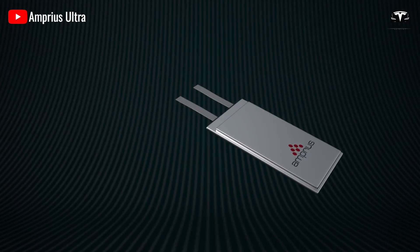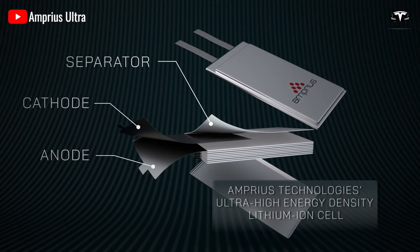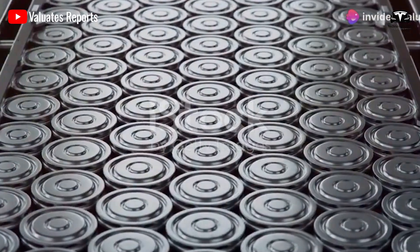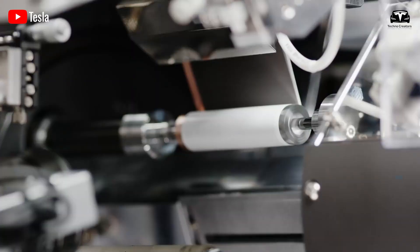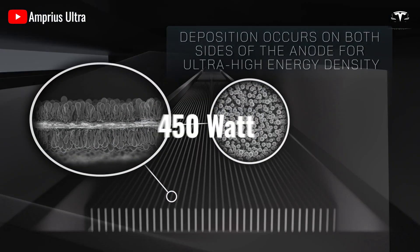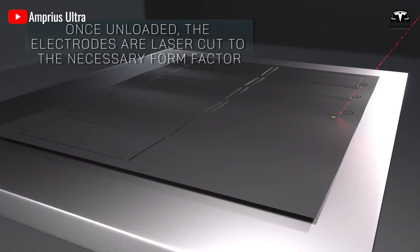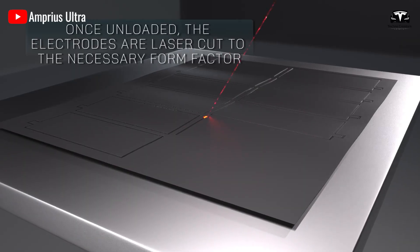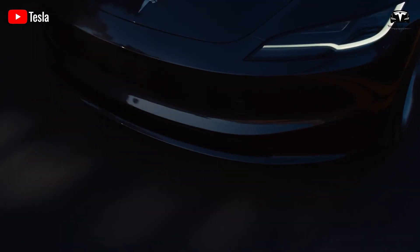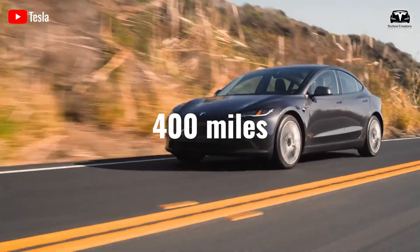The high-performance battery developed by Amprius, a company specializing in revolutionary silicon anode batteries, boasts double the energy density of the 4680 cell, achieving 500 watt-hours per kilogram compared to 450 watt-hours per kilogram in the older silicon anode version. This game-changing factor could extend the range of the Tesla Model 3 to about 400 miles.